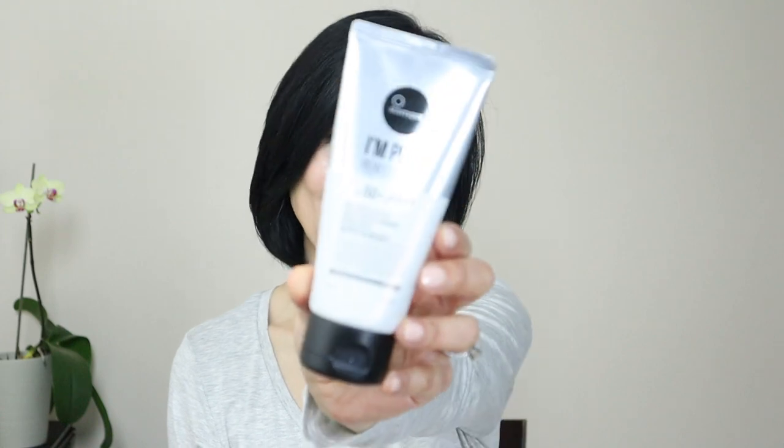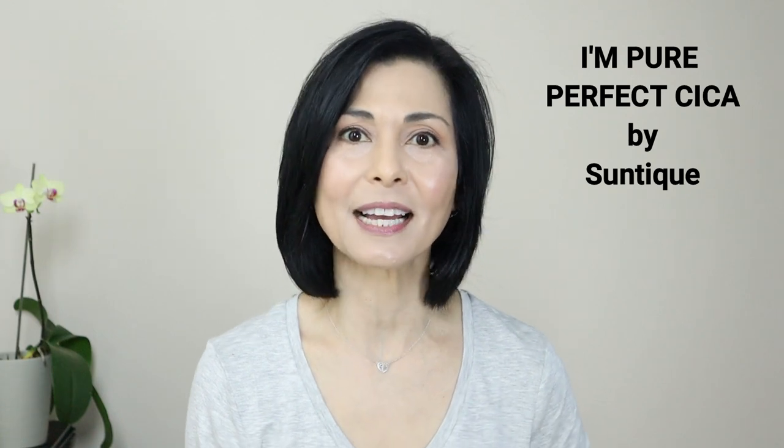I'm going to start off today by applying this non-tinted sunscreen by Suntique. It's called I'm Pure Perfect Cica, and Cica is short for Centella Asiatica. This mineral sunscreen contains Centella Asiatica extract, which has been shown to have many skin benefits, including helping to prevent UV-induced hyperpigmentation. It is made in Korea, it is SPF 50 with PA++++, and of the three I'm going to show you, this one has been my recent absolute favorite. Costco is where I found this one.